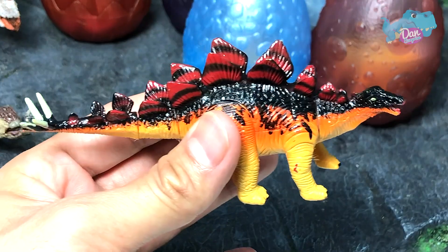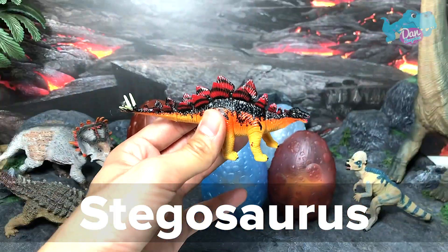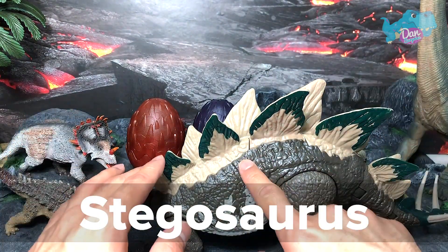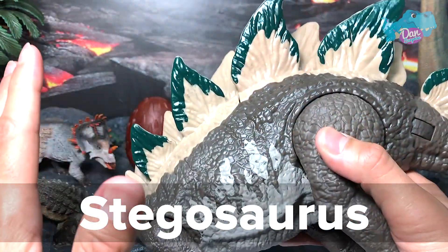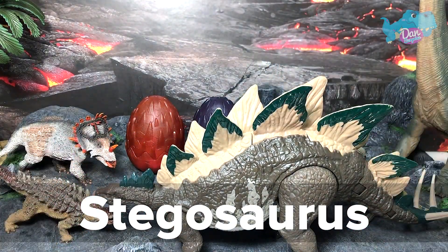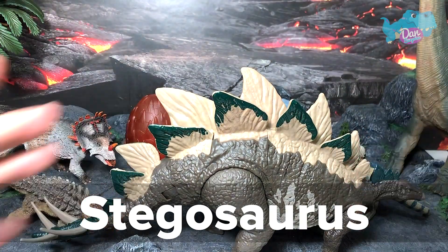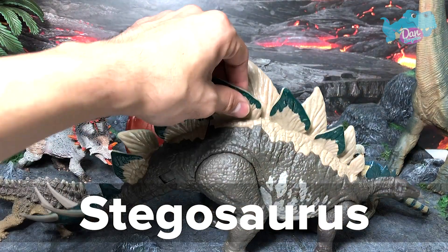Right here we have a Stegosaurus. Why is a Stegosaurus so incredible? Let's take a look at the plates right over here. It is pretty incredible because of the body plates on top of its body. It is believed that these plates can actually emit heat to help regulate body temperature. It is known as the 'roof lizard' because all these plates were thought to be lying flat like shingles on a roof, which is why paleontologists initially named it that. Right over here we have a dual attack Stegosaurus from the Dino River series.